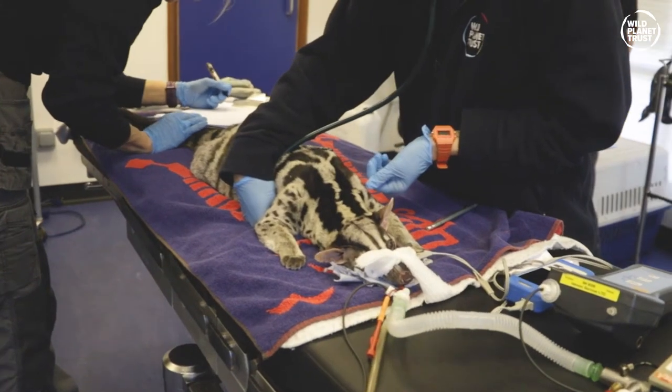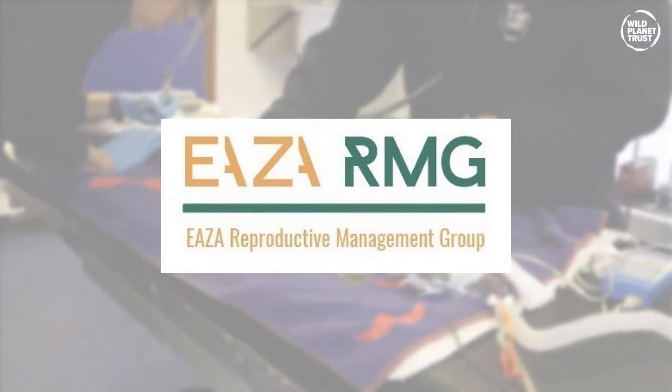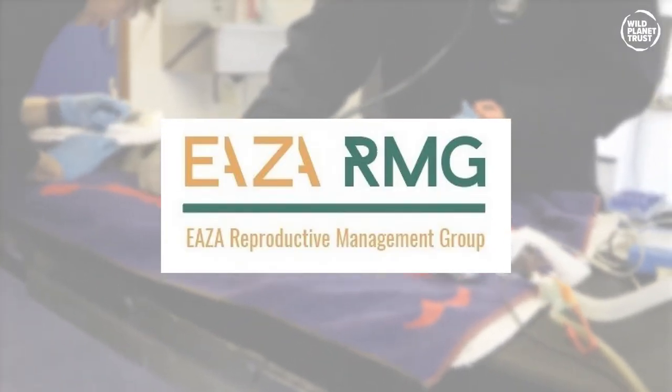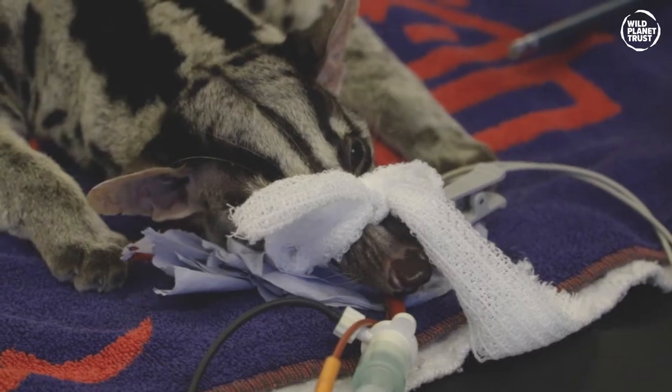This year, in cooperation with specialists from the EAZA Reproductive Management Group based in Chester Zoo, Nature's Safe and Eco Lives, we expanded on that.